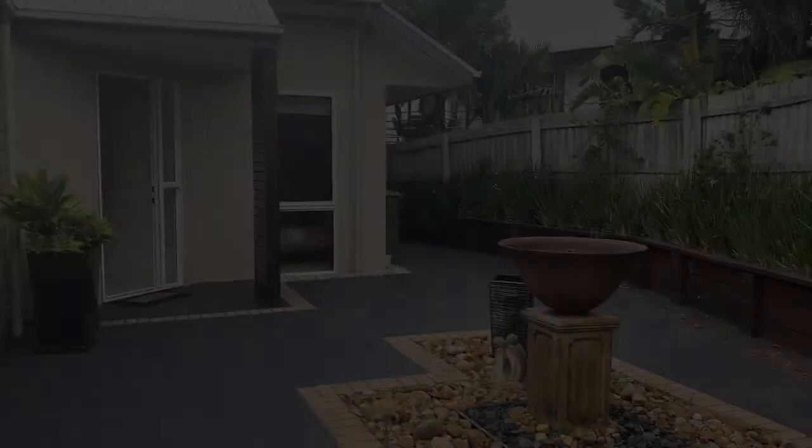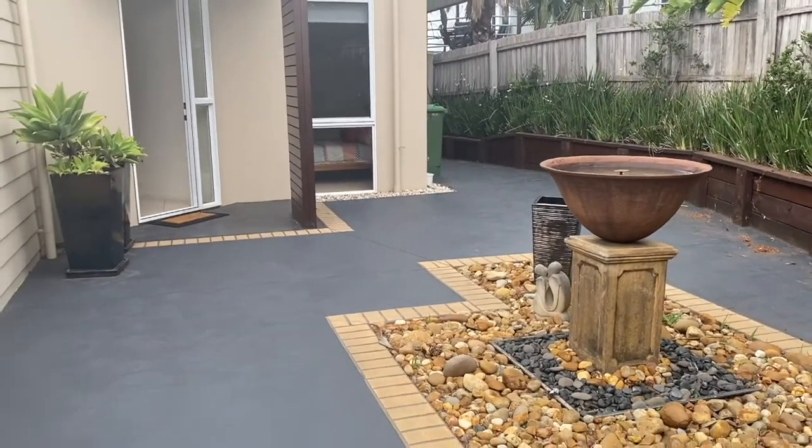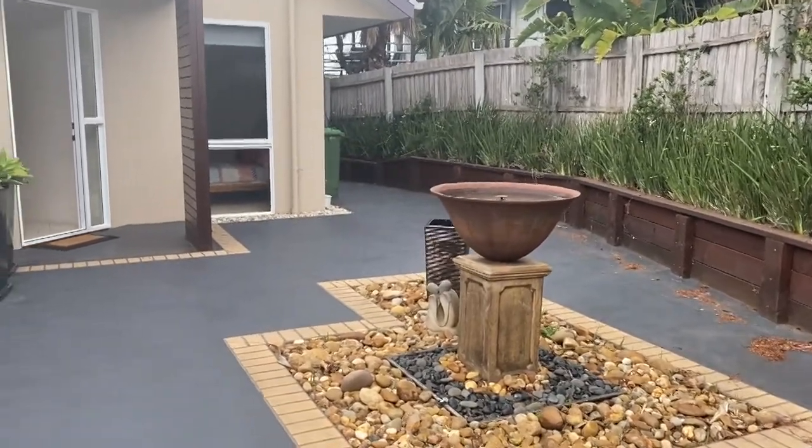G'day everybody, Scott from King and Heath in Paynesville. Just thought I'd show you a quick walkthrough of this property at 15B Headland Terrace in Paynesville — a beautiful waterfront property. We're just at the front entrance and I'll just turn the camera around.